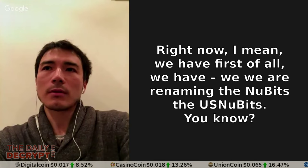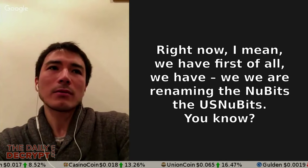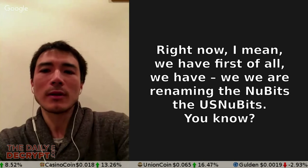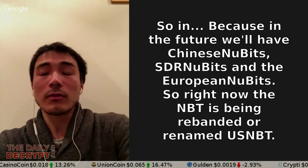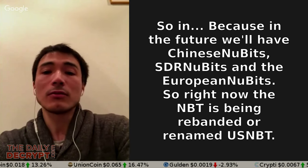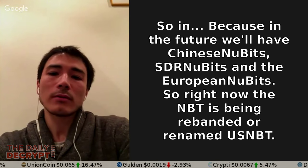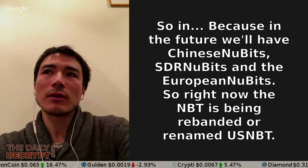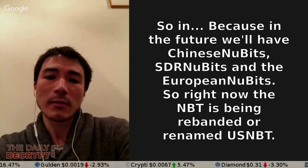And in fact, pegs to other fiats via other networks is exactly where the Nu team is headed. We are renaming NuBits to U.S. NuBits, because in the future we'll have Chinese NuBits, SDR NuBits, and European NuBits. So right now, NBT is being rebranded — or renamed — to U.S. NBT.